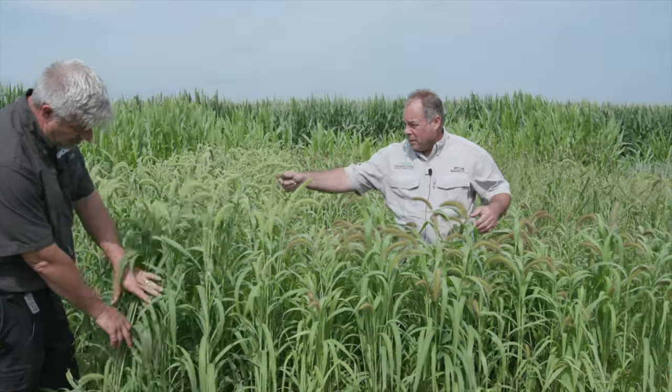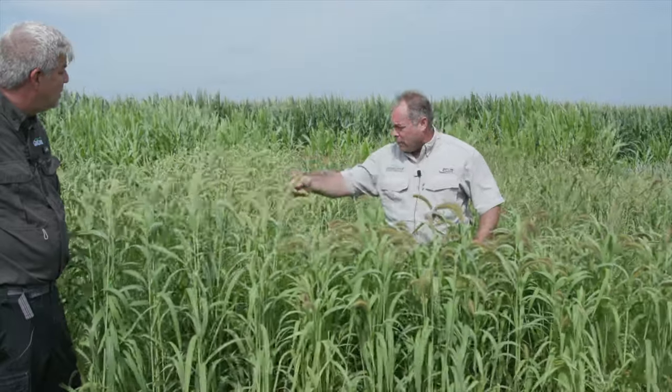Well, I think the white wonder is taller. The leaves are wider. It just seems more productive. Even for seed production, the heads are quite a bit bigger. If there's feed value in this grain, the white wonder just seems to be bigger and better than the German millet. And so, it's always my preference.